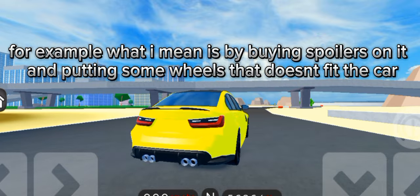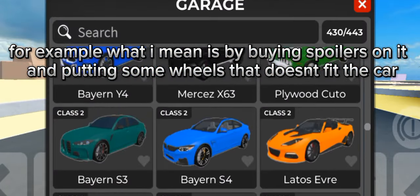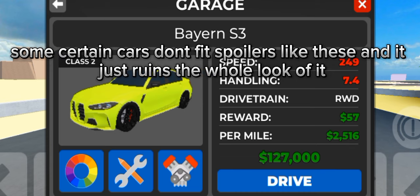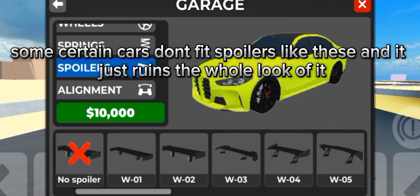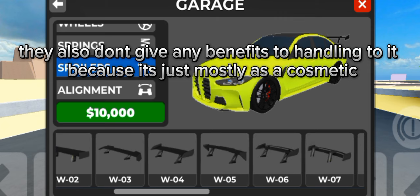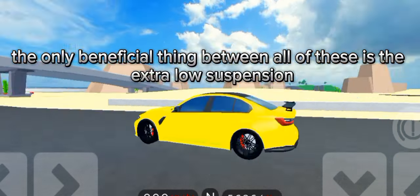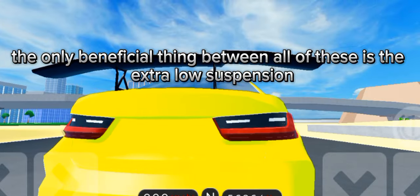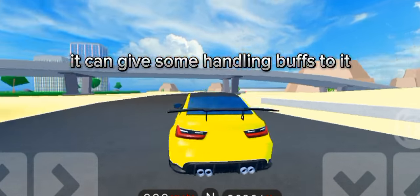The fourth one is buying useless stuff for your car — for example, buying spoilers and putting on wheels that don't fit the car. Some certain cars don't fit spoilers, and it just ruins the whole look. They also don't give any benefits to handling since it's mostly cosmetic. The only beneficial cosmetic upgrade is the extra low suspension, which can give some handling buffs.